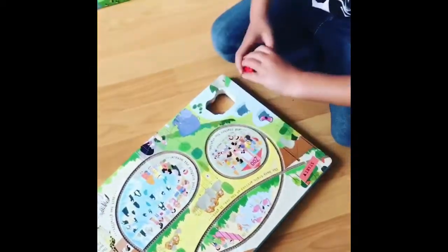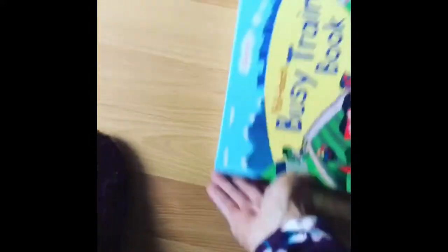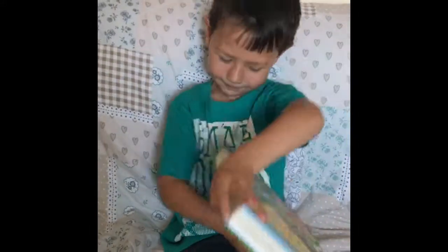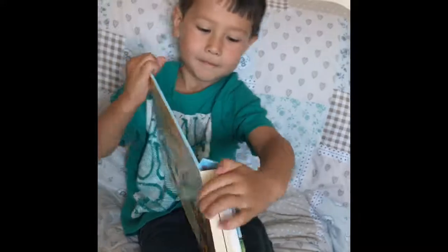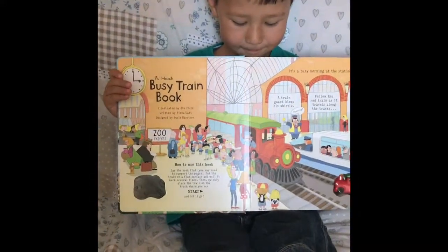Show mommy the cover of the book. This is called Busy Train, the train book. So let's open the first page of the book. What's on the first page? Oh, that's a busy train station!